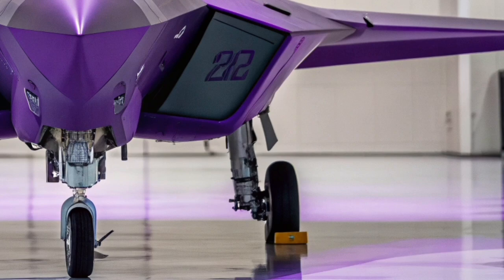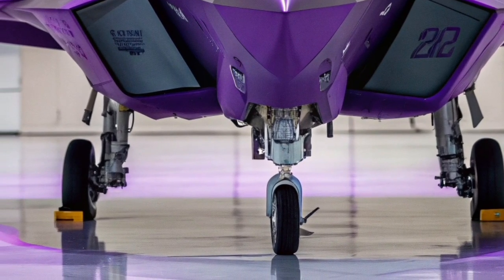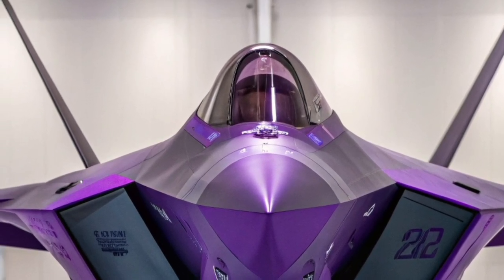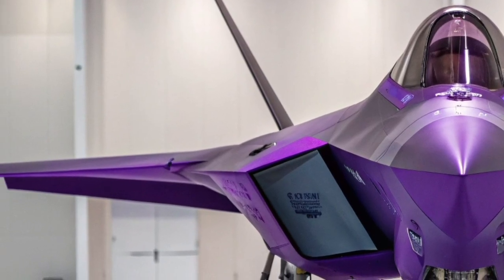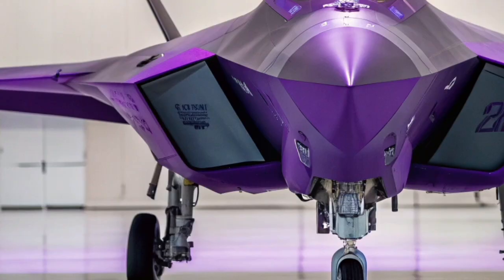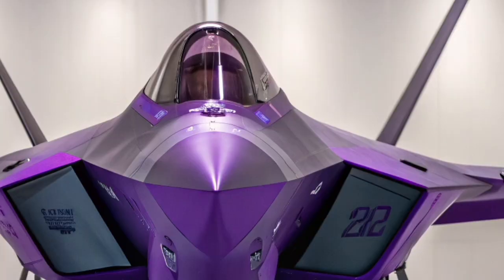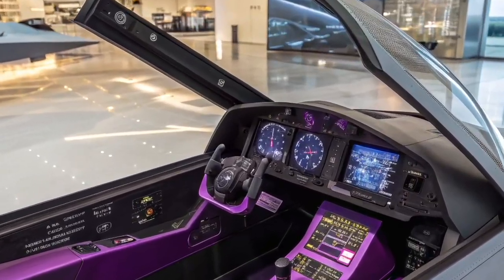In 2026, the F-22 benefits from incremental modernization programs that focus primarily on avionics, networking systems, and sensor upgrades. These improvements allow the Raptor to integrate seamlessly with newer platforms like the F-35 and sixth-generation fighter projects. Despite being an older platform, the updated F-22 maintains an impressive edge through superior situational awareness and enhanced data fusion, giving pilots a clearer picture of the battlefield than ever before.